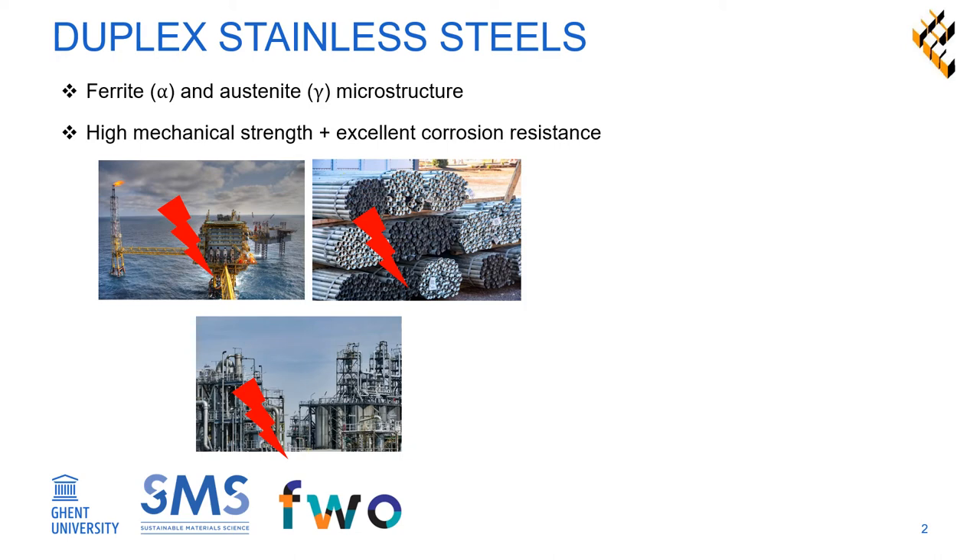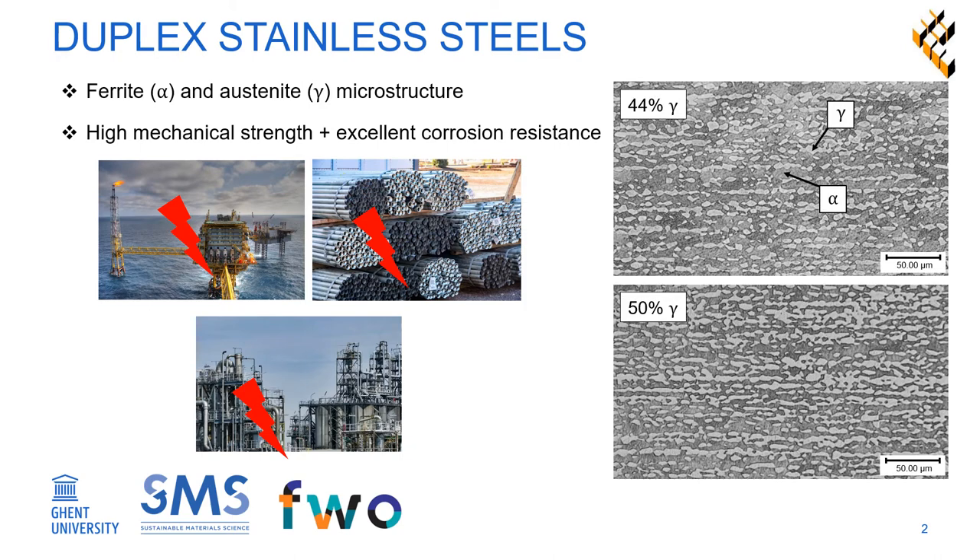For this work, as-received duplex stainless steel was heat treated to obtain steels with an austenite volume fraction of 44% and 50% respectively, with the goal of investigating the influence of the austenite phase fraction on hydrogen embrittlement sensitivity.